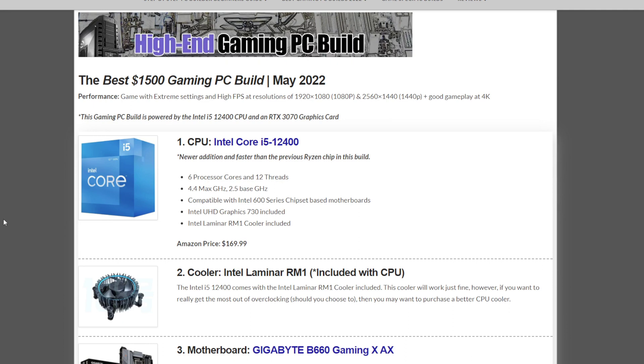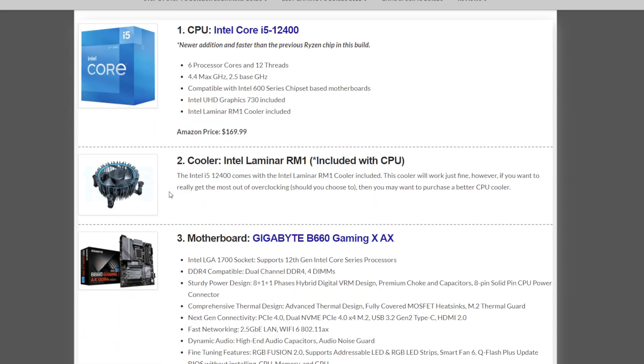The CPU for this build is the Intel Core i5-12400, coming in at $169.99. We include the Intel Laminar RM1 stock cooler, which is good until you start really pushing this CPU. We do recommend upgrading that cooler to something like an air cooler or an AIO — that may cost about $30 plus for an air cooler or up to $100 more for a really good AIO.